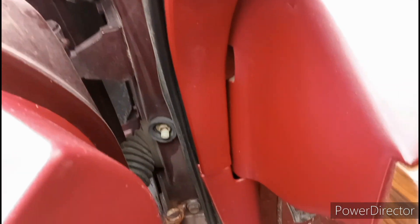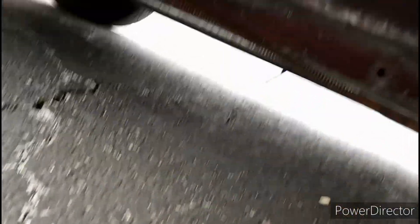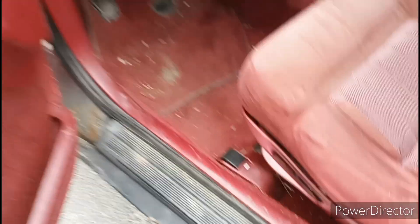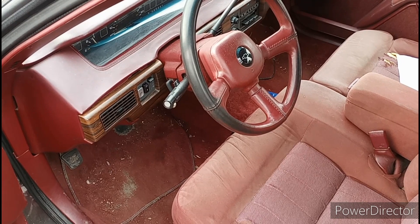Give me one second. Starting it up now. Quiet as can be. Well, broken in one day and fixed the same day.